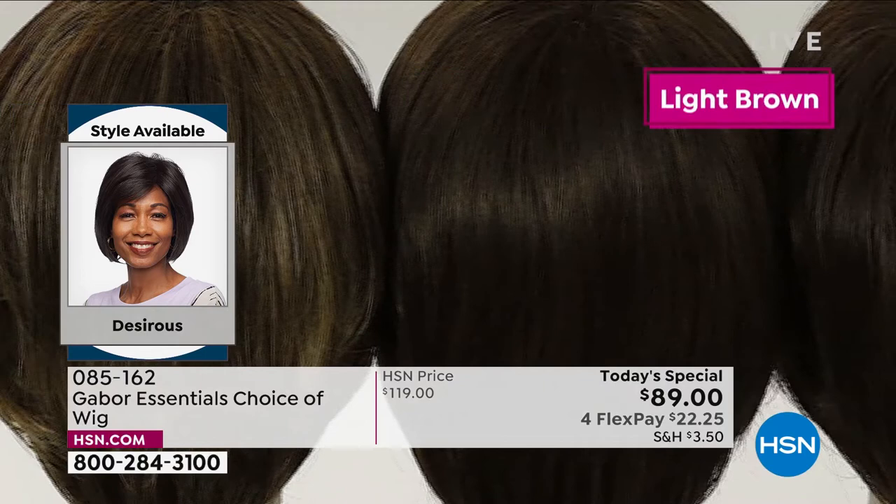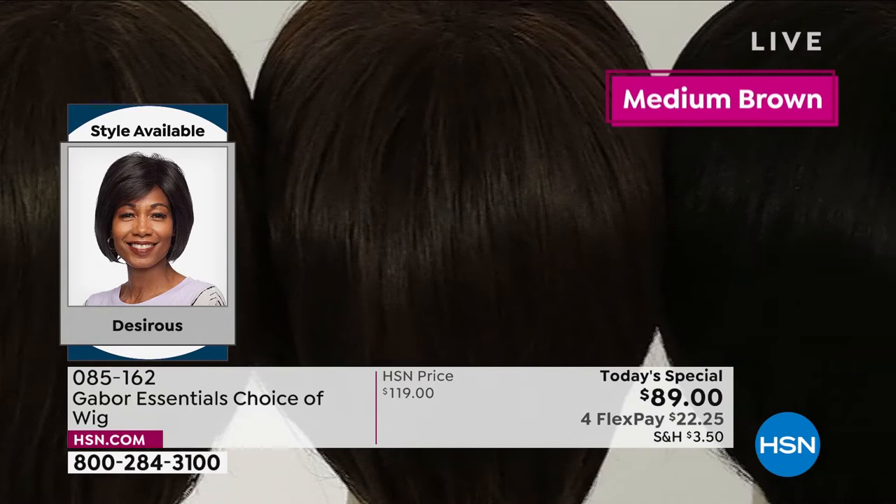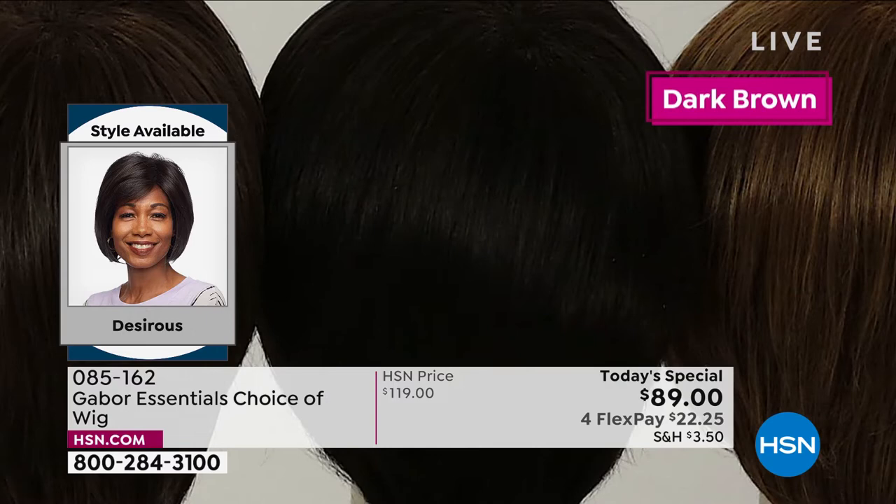Like you flew to New Jersey and went to Martino's salon — and no offense, paid an arm and a leg, worth it, right? But that's going to last what, three weeks? This is going to last and last and last. The quality of your Gabor wigs is absolutely incredible — soft, beautiful, very natural looking.